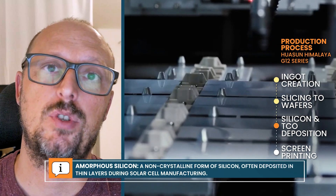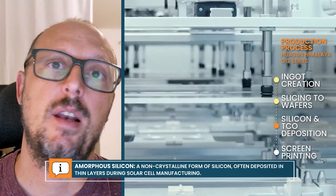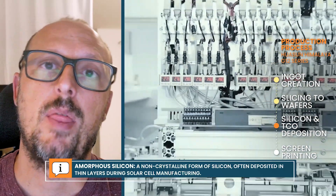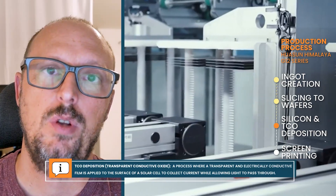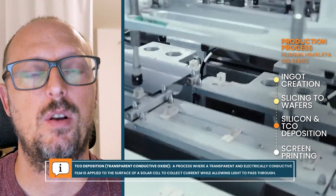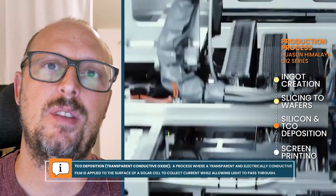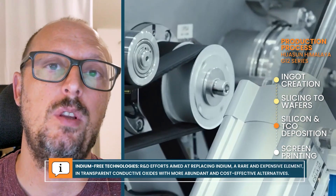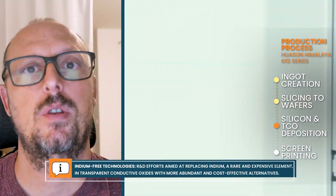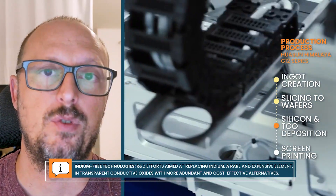Once the wafers go into cell manufacturing, the most important step is the deposition of amorphous silicon and microcrystalline silicon — that is where we use the Maxel machines, and those are the critical technologies. Then you do TCO deposition, which is a deposition of a transparent conductive oxide. For that, we have to use materials that use less indium than before, and we are even going toward indium-free technologies in the future, because indium has a very limited supply worldwide.